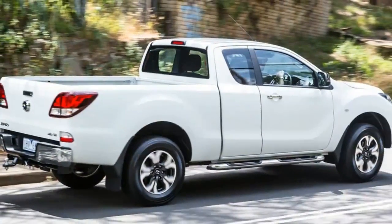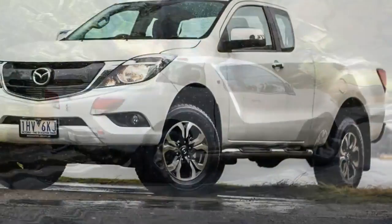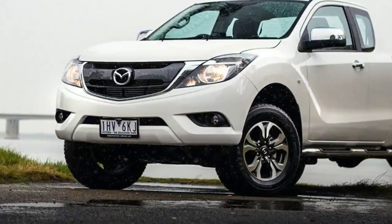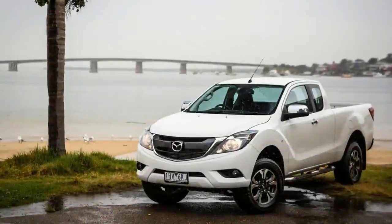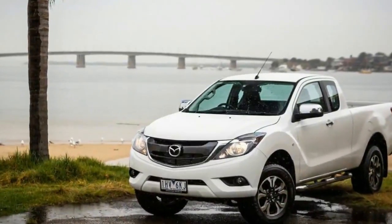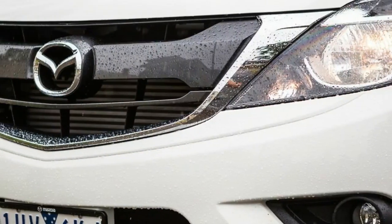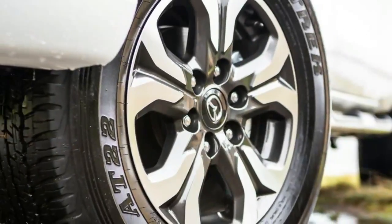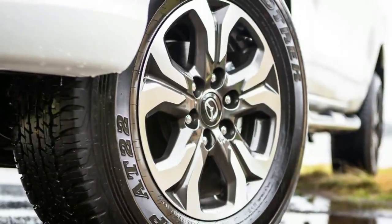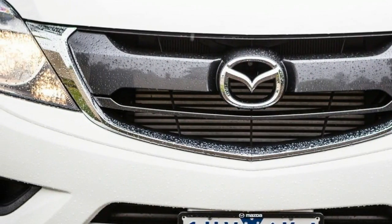They may not be the most popular body types in the ute segment, but extra cab models such as this 2017 Mazda BT-50 XT freestyle cab offer an alternative if you don't plan to use the rear seats at all times. The primary appeal of an extra cab ute is that you get additional tray space — not as much as a single cab clearly, but more than a dual cab, which can be limited in terms of tray depth.